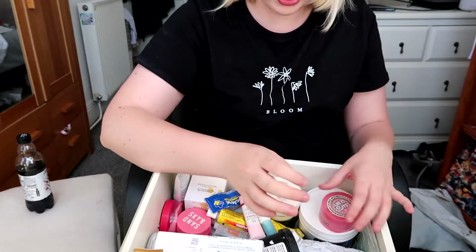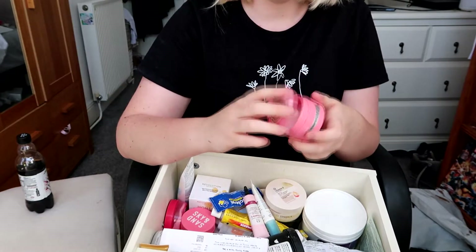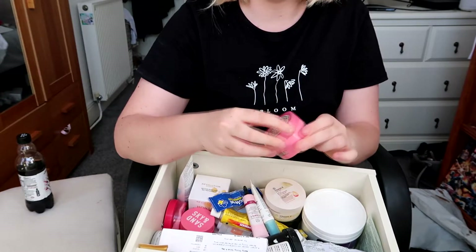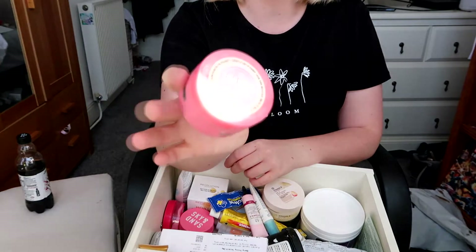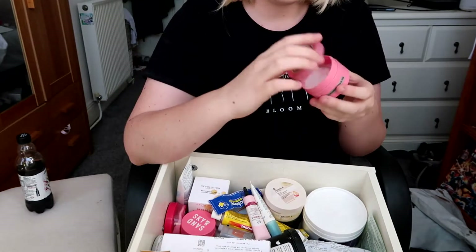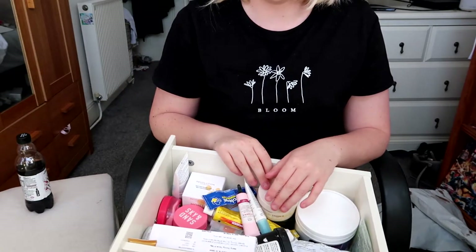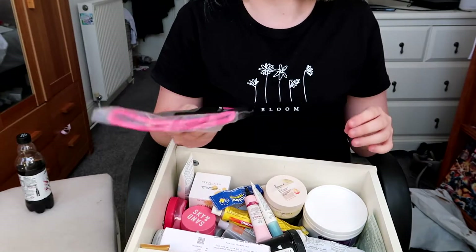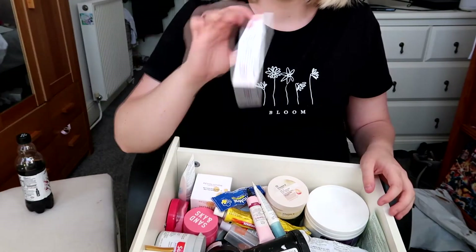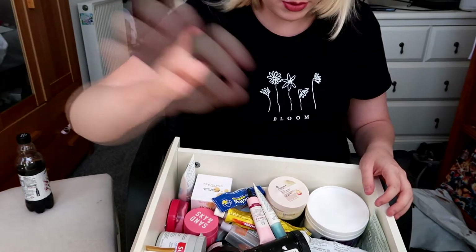I have eczema so I don't tend to use products on my skin that aren't my prescription cream too much. But I do like this Soap & Glory one — it smells really good and there's only a bit left, so I'll keep it. I've got my Tanumit, keeping that one. And my Betnovate cream, which is just my prescription — keeping that.